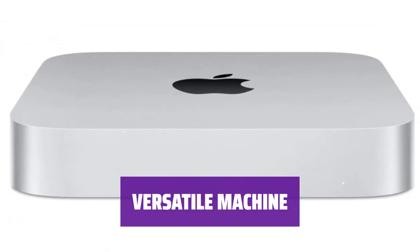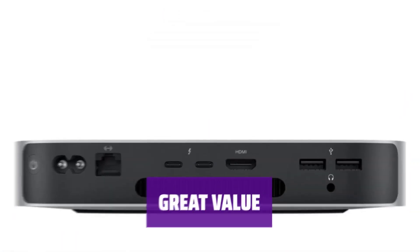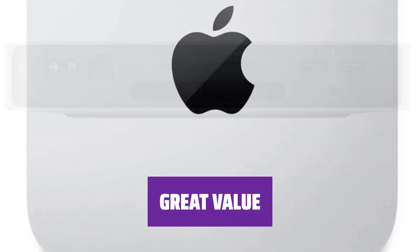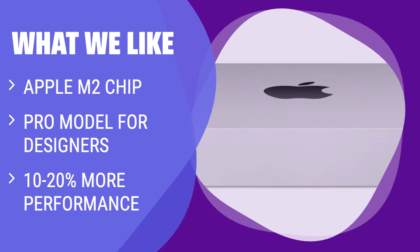The Mini M2 is a beautiful machine with strong performance, appealing on just about every level for most users. It offers great value with its performance and price point. If you're a designer or video editor on a budget, the Mini M2 with its Apple M2 chip and Pro model offers strong performance and value, with a 10-20% performance boost over its predecessor.